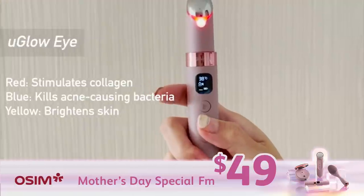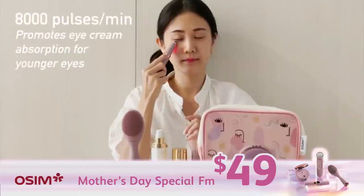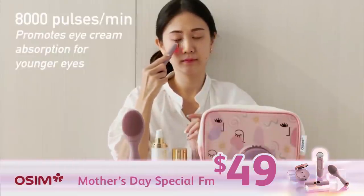Eye care is often neglected. You Glow I's LED light therapy helps to increase eye cream absorption, just by moving it around my eye area gently.